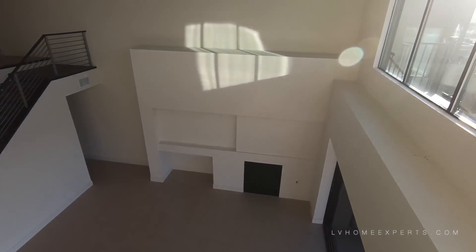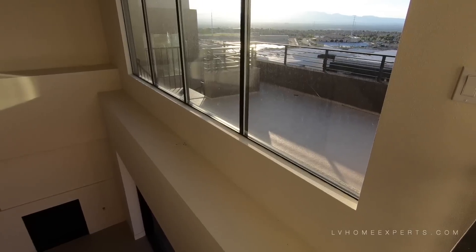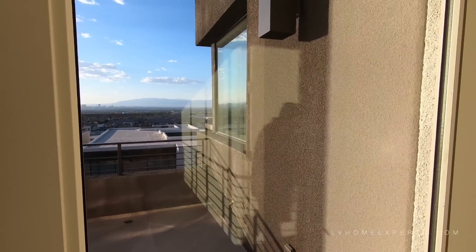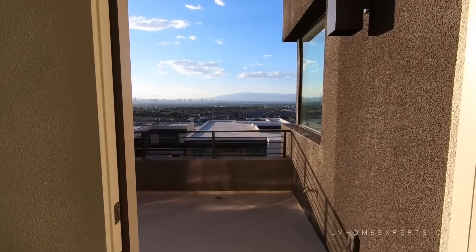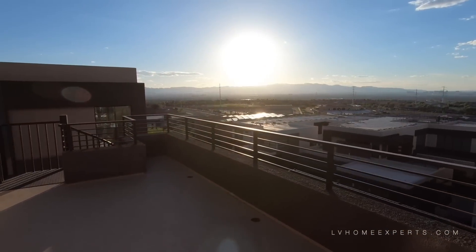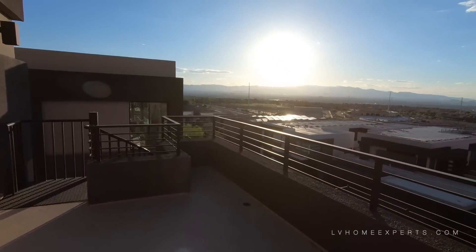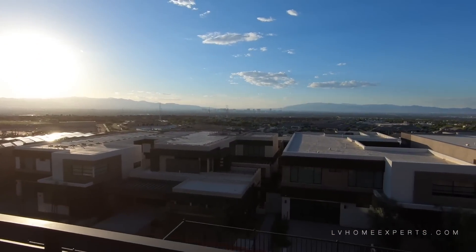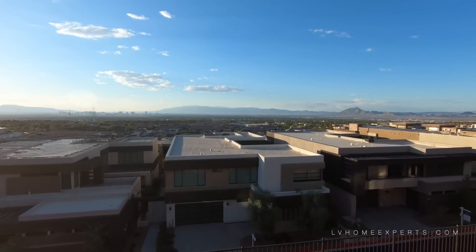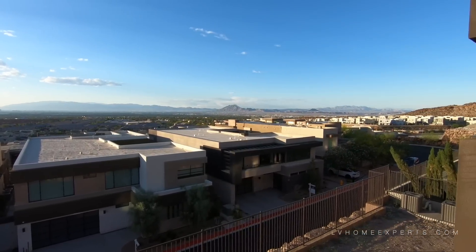Look at this — kids would be running across here playing tag. Alright, let's go out this way. Nice little balcony. Take it all in — look at this view. Isn't that gorgeous? It doesn't get better than that.